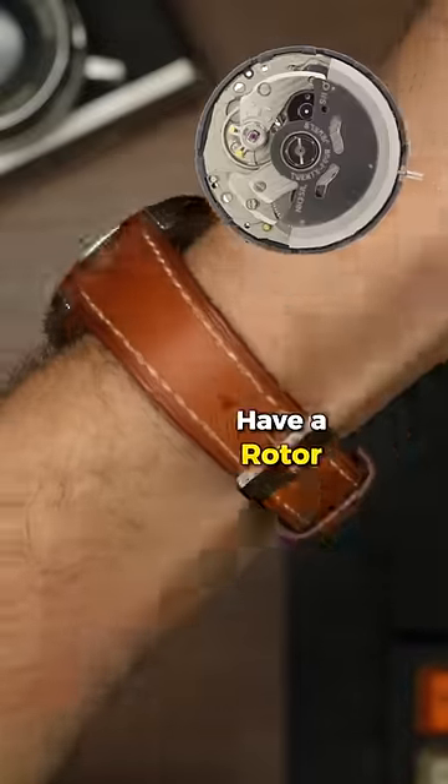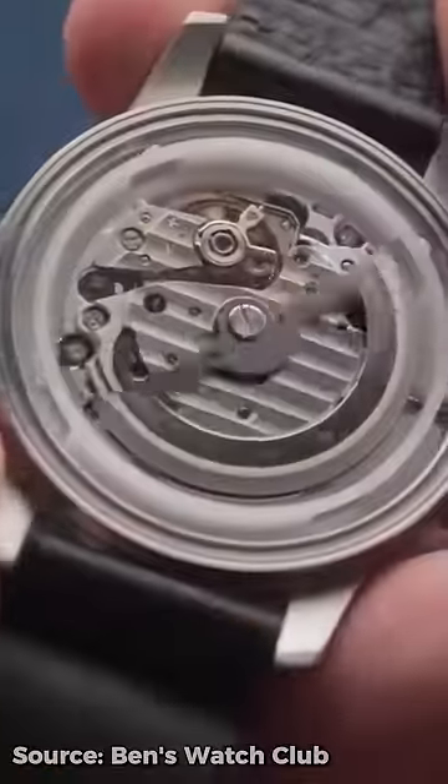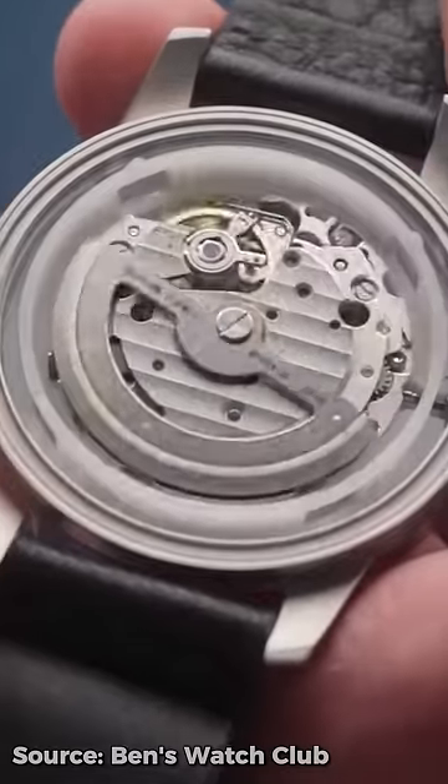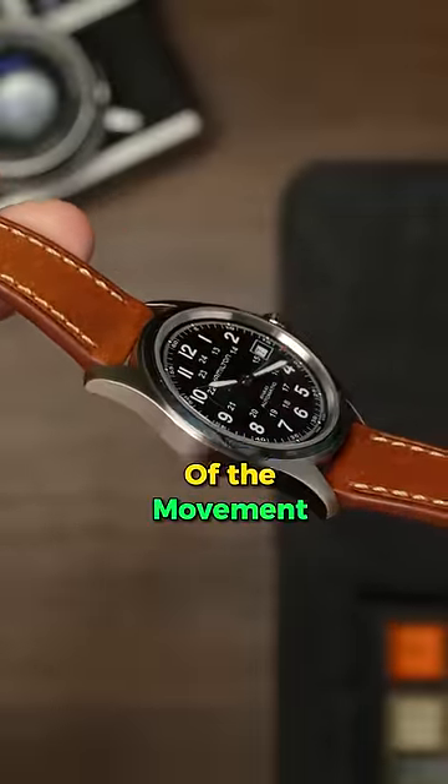Automatic watches have a rotor on the inside that rotates as you move your wrist, due to the effects of kinetic motion and gravity, automatically winding the mainspring, which slowly unwinds over time and unleashes energy to the rest of the movement.